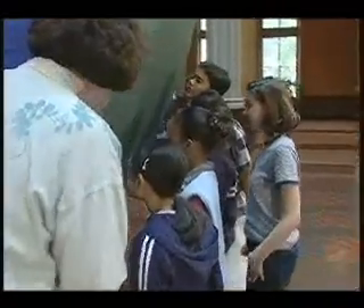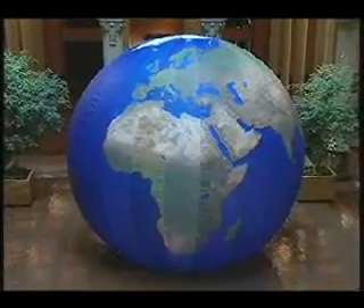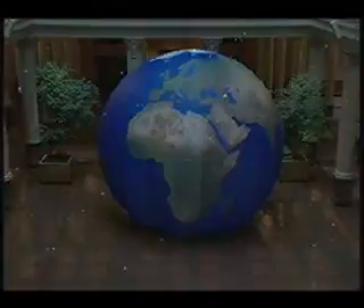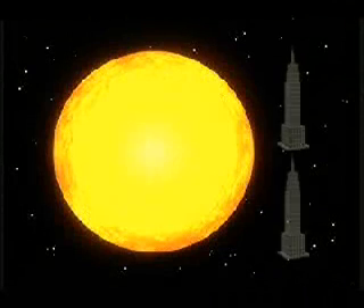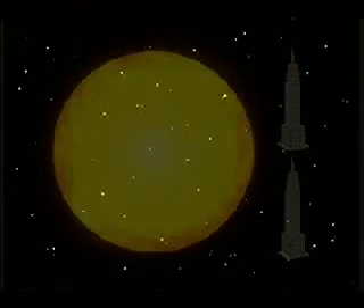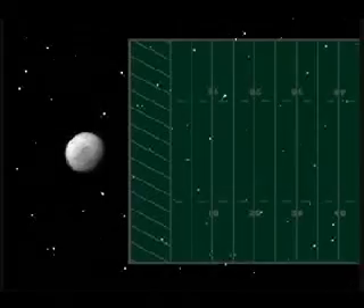How would some of the other planets, the Sun and the Moon compare to the 22-foot diameter Earth Balloon? Imagine the Sun 2,400 feet high, the size of two Empire State buildings stacked on top of each other. The Moon would be 6 feet high and 229 yards away — that's about the length of two football fields away from our Earth Balloon.